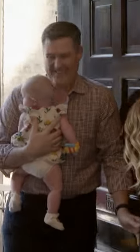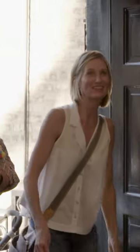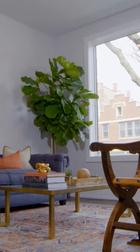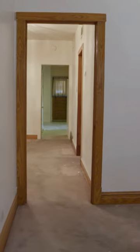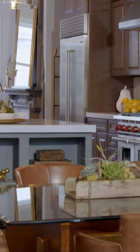Hi! Hey! Hi! Oh my God. Welcome home! That's amazing. It is gorgeous. I love it.